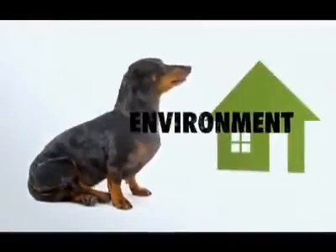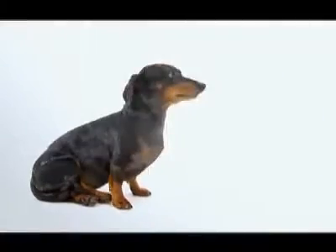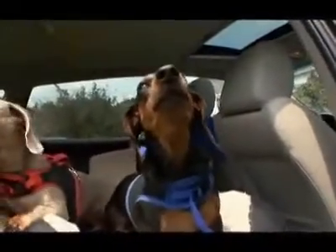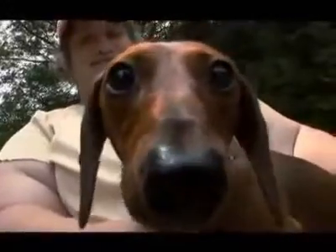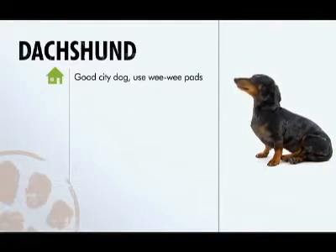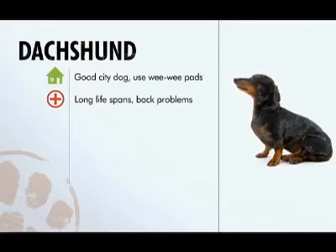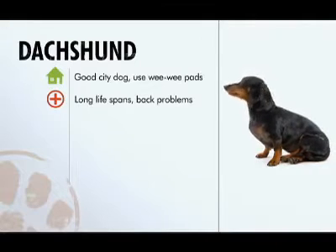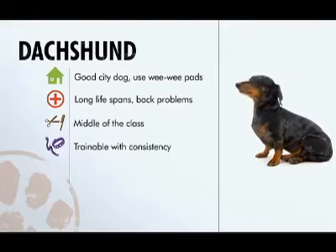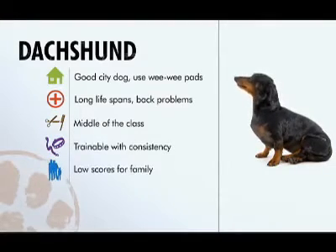Dachshunds adapt well to challenging pet environments, but it's a mixed bag when it comes to family. They can be difficult with children because they have a tendency to snap, and they're also difficult to house break. Summing up the dachshund: an awesome pet for city living, but you might want to try wee-wee pad training. He lives a long time but is prone to back problems, middle of the class with grooming, trainable with consistency, but gets low scores for family.